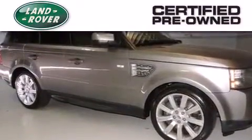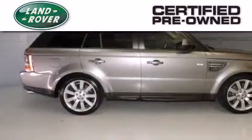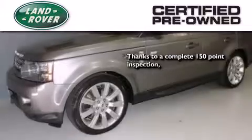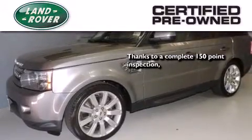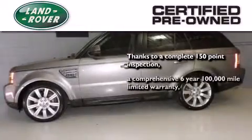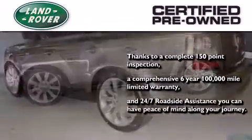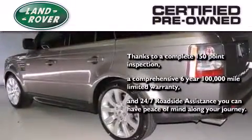When you purchase a certified pre-owned Land Rover, luxury, capability and confidence are yours. Thanks to a complete 150-point quality assurance inspection, a 6-year, 100,000-mile limited warranty, and 24-7 roadside assistance, you can have peace of mind along your journey.